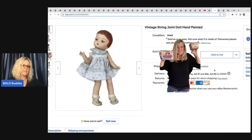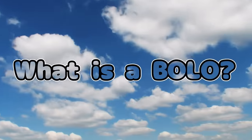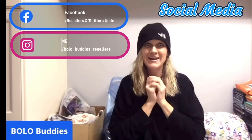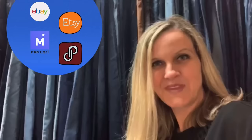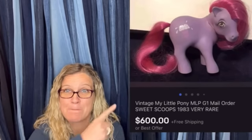Vintage string joint doll, hand-painted. This was one of those items out of a recent garage sale video that I did. I wasn't sure how I would do with the dolls — I'm not really great with dolls — but I decided to grab a bag of dolls and this was one of the items in it. And I actually sold it for $600 for a My Little Pony.